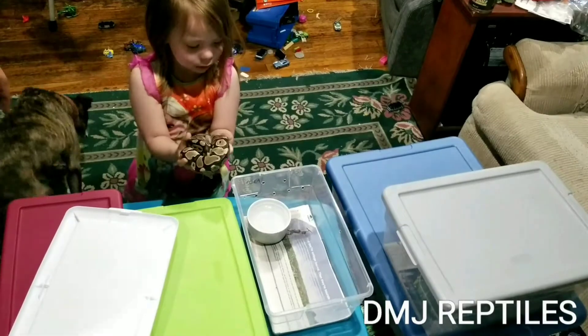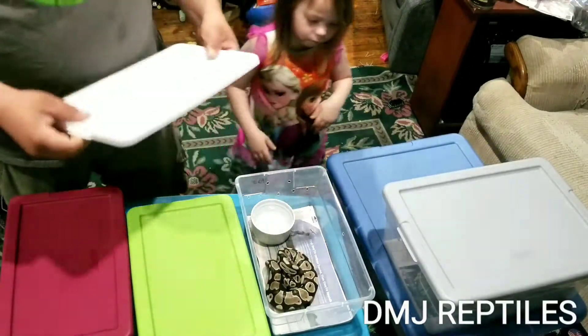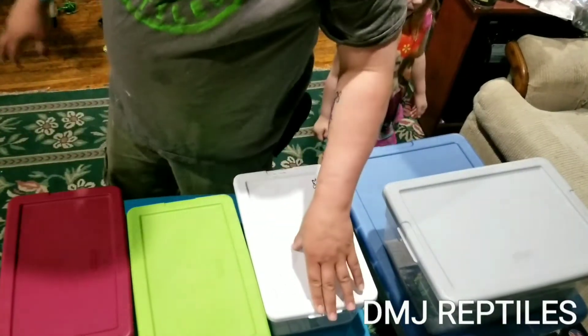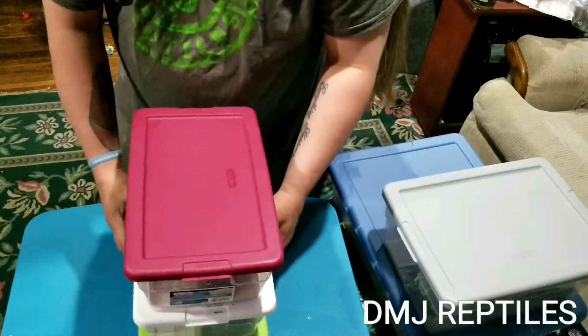These were kind of a bonus — the ones I was originally going for were just the two cinnamon het pieds, and then I kind of ended up with three female het albinos as well.